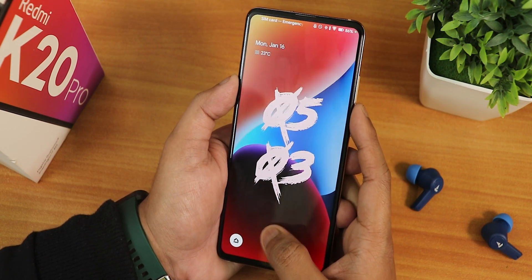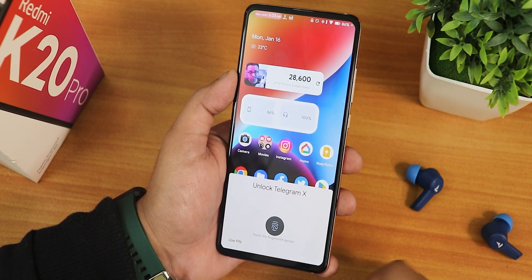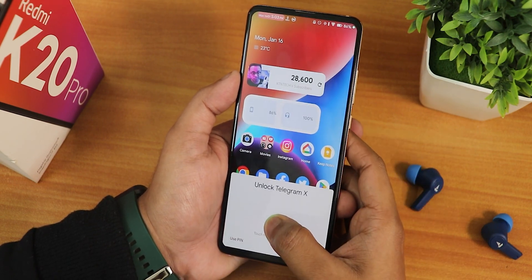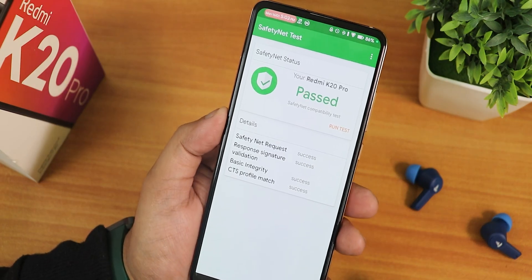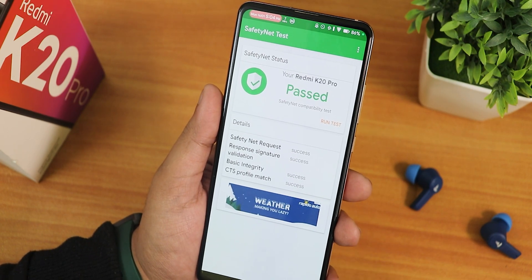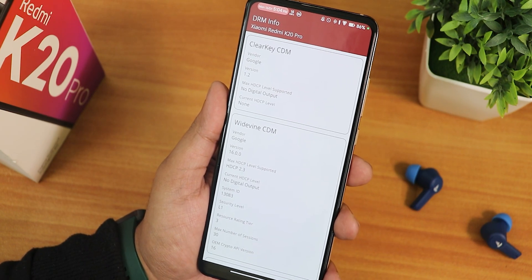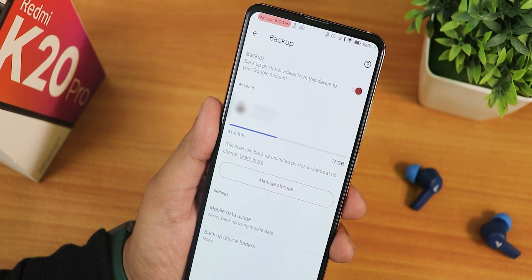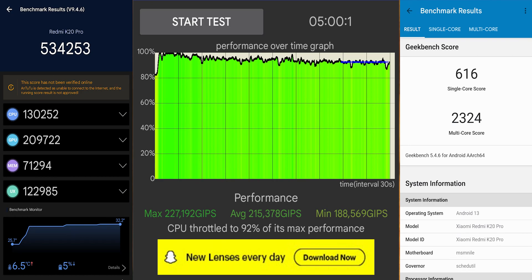For app lock, once you've locked an app, opening it will prompt you to unlock it. Tapping the fingerprint scanner unlocks that app. SafetyNet passes out of the box so banking apps work fine. DRM info stays at L1 so you can stream Netflix or Amazon Prime in 1080p without issues. Google Photos unlimited backup is also included.